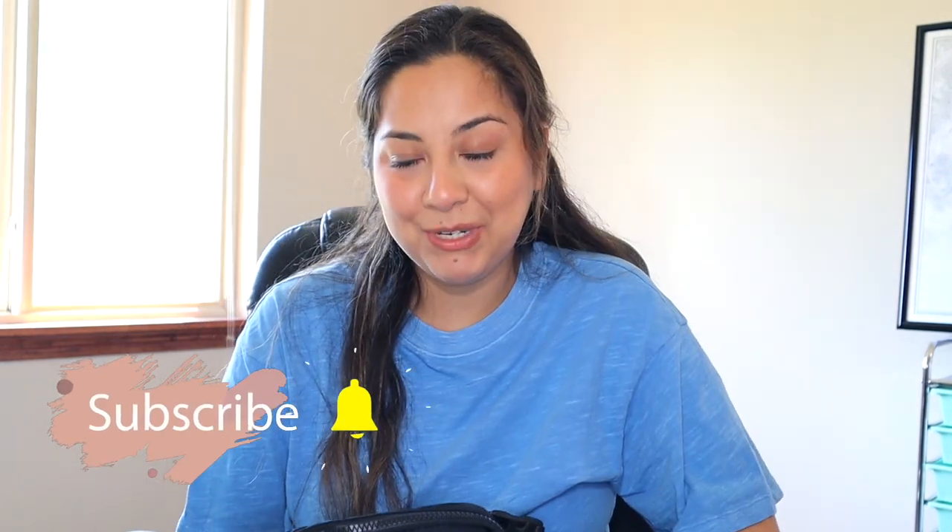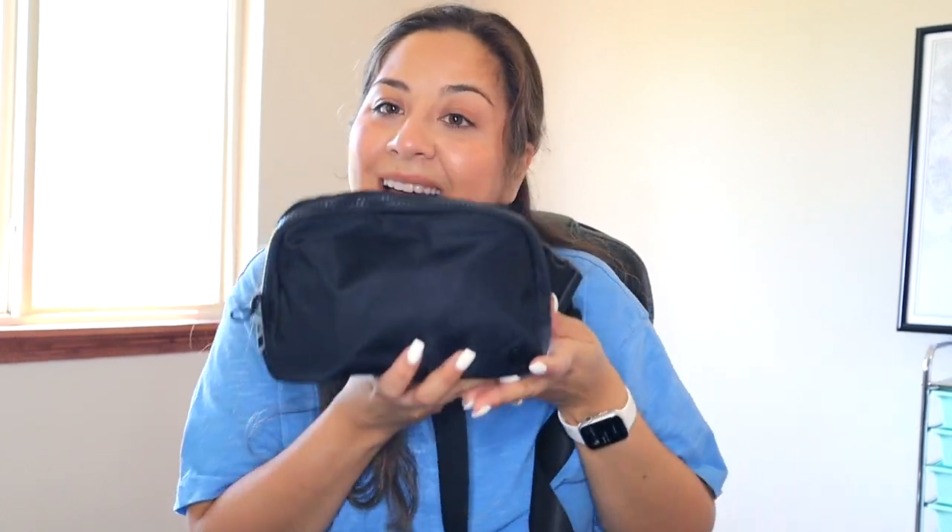Hey guys, welcome back to another bag video. I'm so excited because I love my Lululemon bag. Of course, you already saw the title of this video. I'm gonna do another what's in my bag with my Chloe tote bag — if you know, you know. I'm just gonna show you really quick my everyday essentials, usually Monday through Saturday. I use this bag pretty much every single day. If you are new and you miss Petty, I do content about pretty much anything, so make sure to subscribe. I would love to have you here, and let's get started.